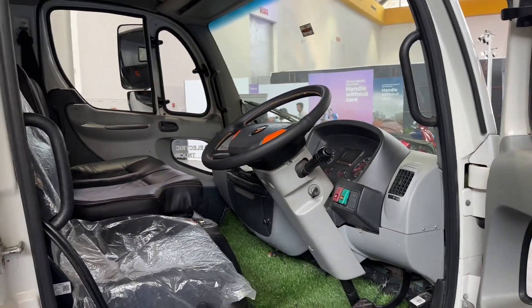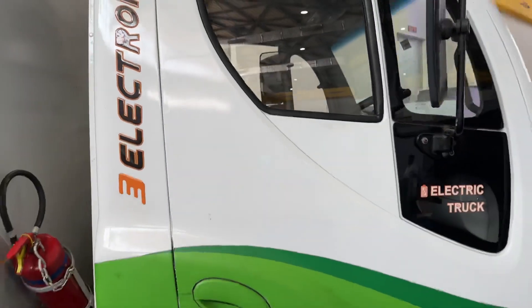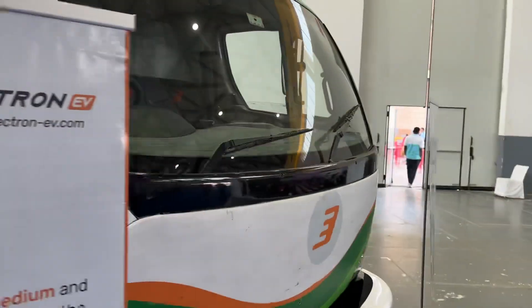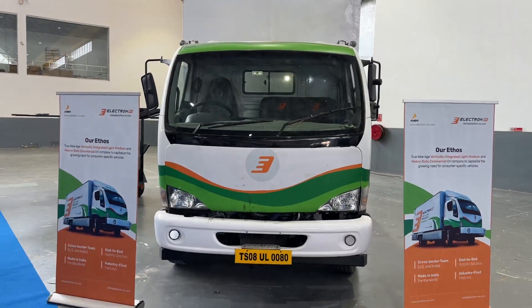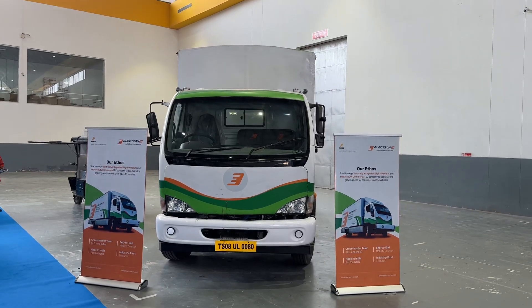So that's what this company is building out. Very interesting to see, and like I said, EVs are coming in all shapes and sizes. Here at the Hyderabad EV Expo, we're going to see all of this. So that's Electron for you — pretty good looking truck and an interesting concept nonetheless.